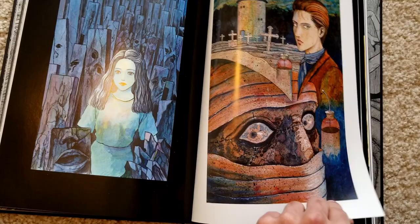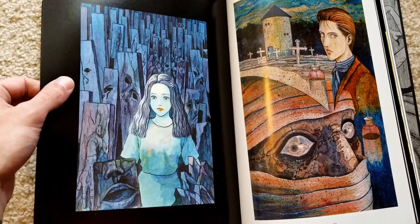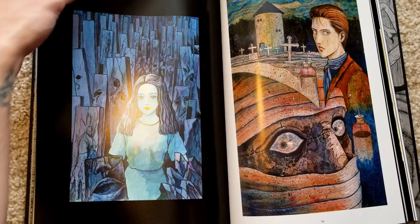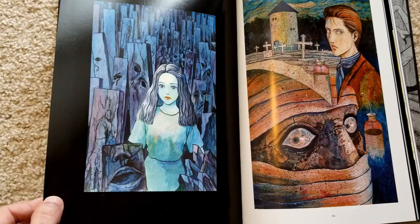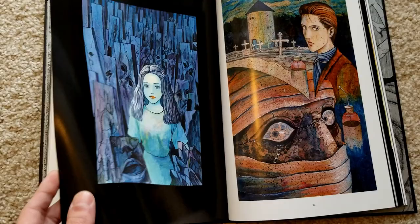This one was one where he said the colors he was using for her and the colors for the background were clashing, so he used a technique where he applied a blue filter to the whole image — apparently a really convenient, and admittedly lazy, technique to make clashing colors come together. I thought that was really interesting.